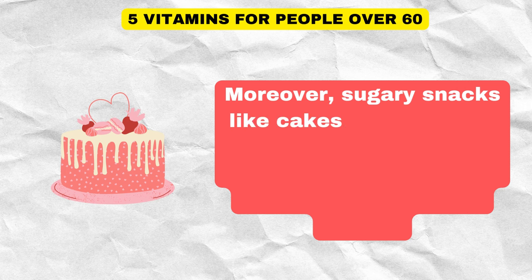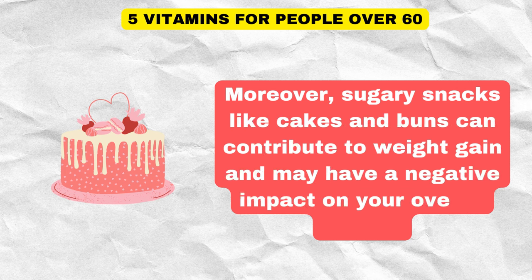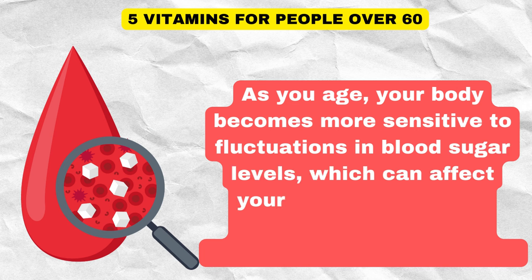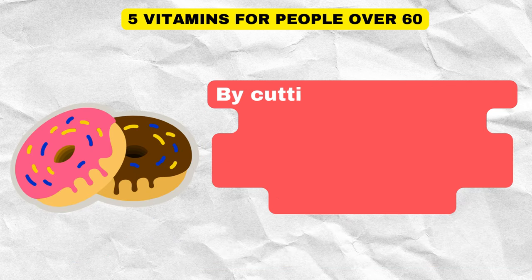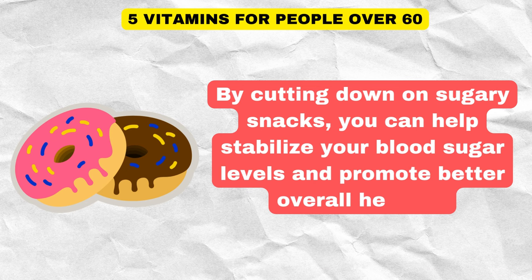Sugary snacks like cakes and buns can contribute to weight gain and may have a negative impact on your overall health. As you age, your body becomes more sensitive to fluctuations in blood sugar levels, which can affect your risk of developing chronic conditions like diabetes and heart disease. By cutting down on sugary snacks, you can help stabilize your blood sugar levels and promote better overall health.